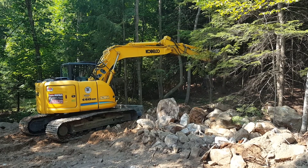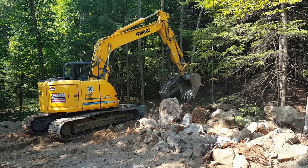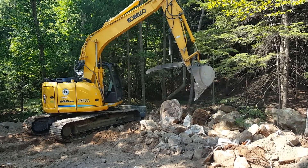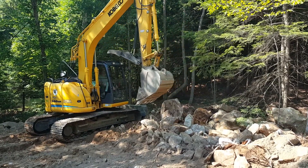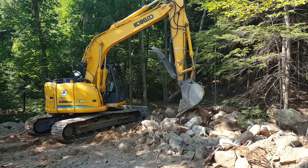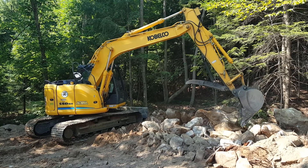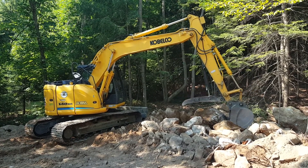Good reach on it — got about the same reach as a 312 Cat. Machine's nice and quiet, it's got three different idle speeds. Cleaning up this rock pile right here, and I'm moving on to building some stone walls. Okay, I hope you guys enjoyed the video.